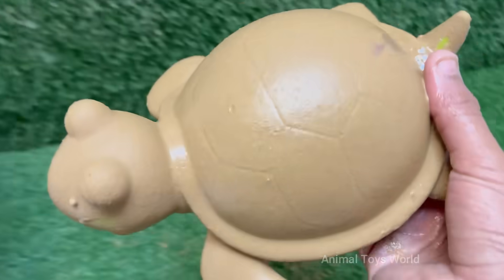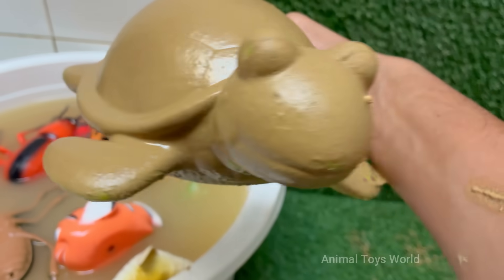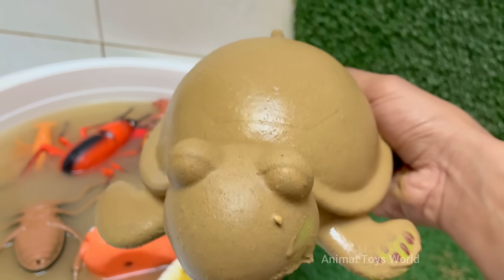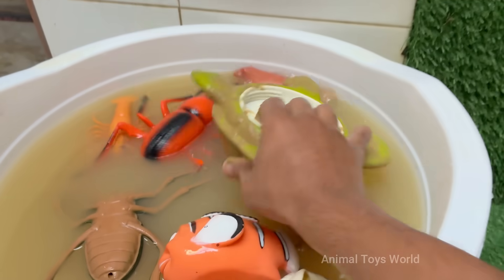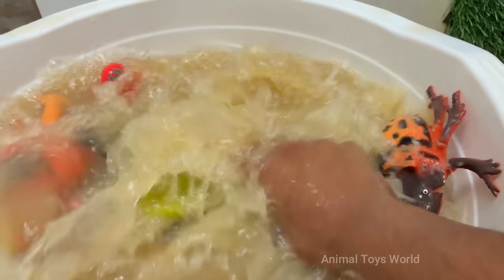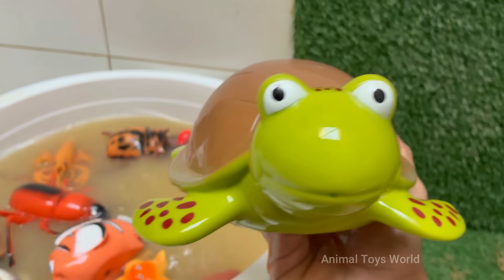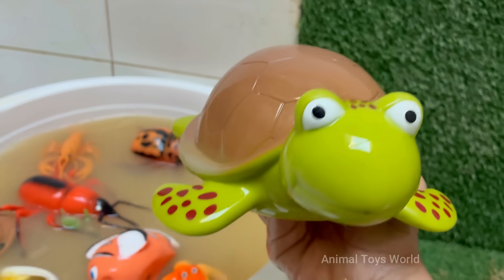Turtles lay eggs, usually in sand or dirt, and the temperature of the nest can determine the sex of the hatchlings. Turtles, especially tortoises, are known for their slow movement, but sea turtles can swim fast — up to 22 miles per hour, or 35 kilometers per hour.